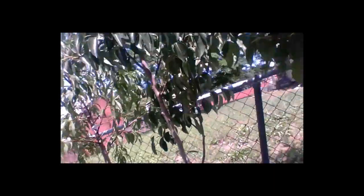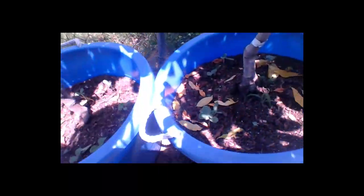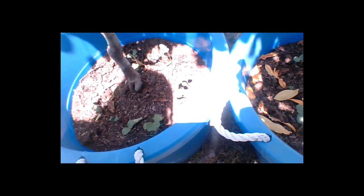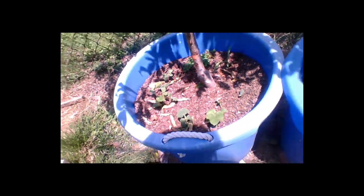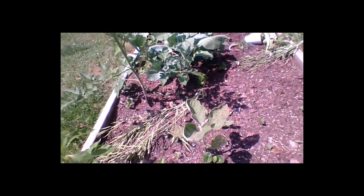Over here is my fruit tree planting, and at the base of it I put sugar baby watermelons — they did great last year. As you can see, we have sugar baby watermelons and cantaloupes all planted with the fruit tree, and they did just fine.